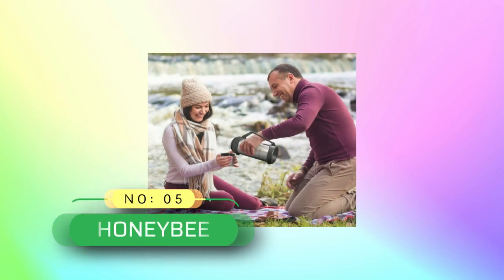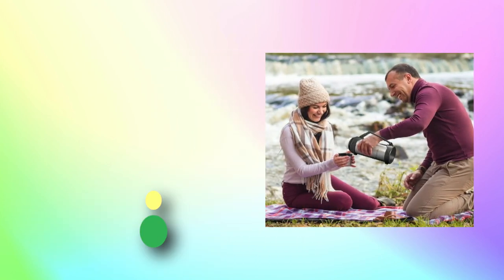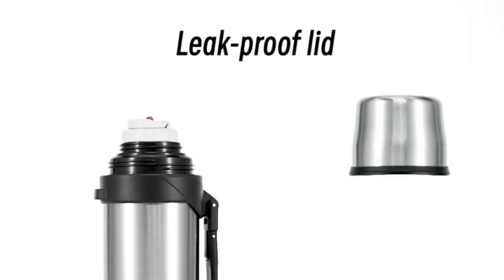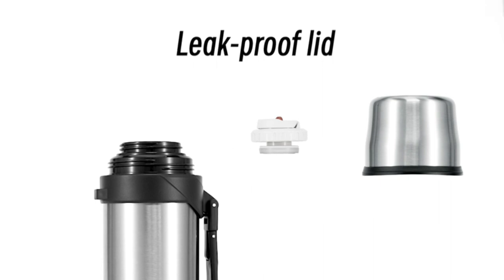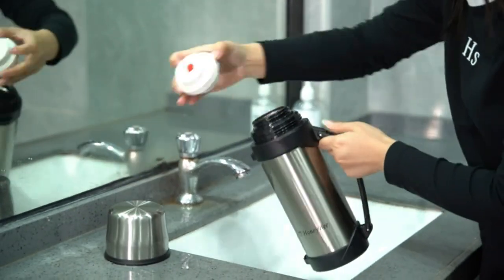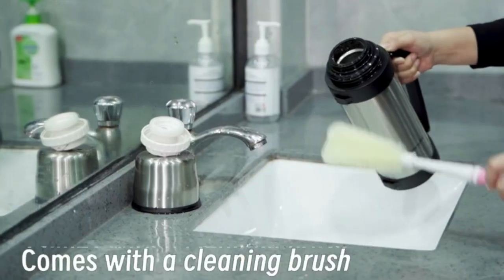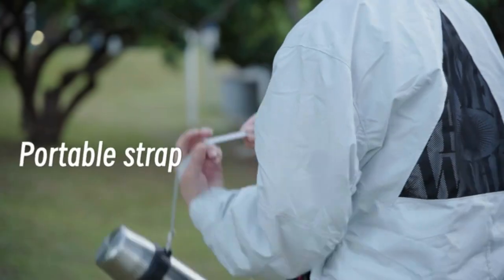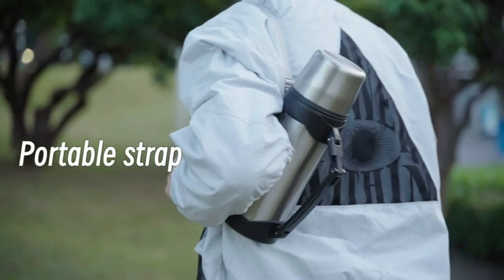Number 5: Honeybee coffee thermos made in USA. Thermos is made with superior insulation. Vacuum insulation creates an airless space between two walls, virtually eliminating the convection process and temperature change. Keeps liquids hot or cold drinks cool for up to 48 hours. Coffee thermos is made with BPA-free materials, keeping its contents safe to consume — vacuum insulated bottle.